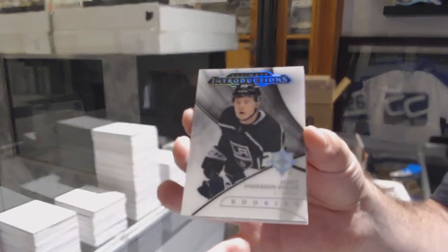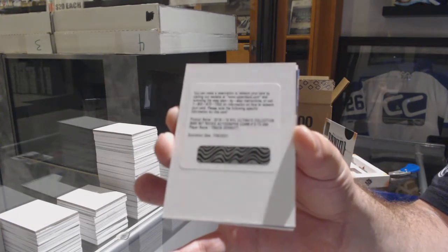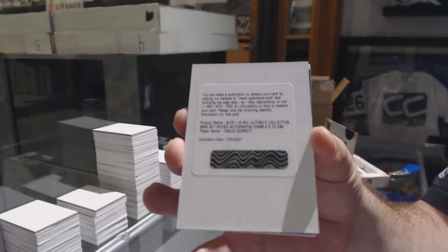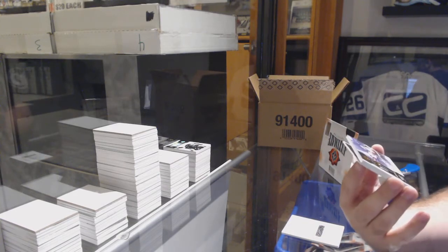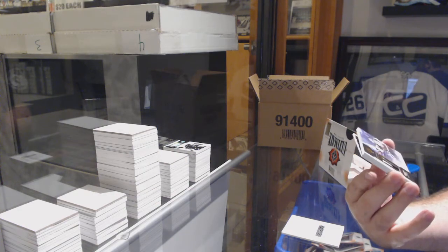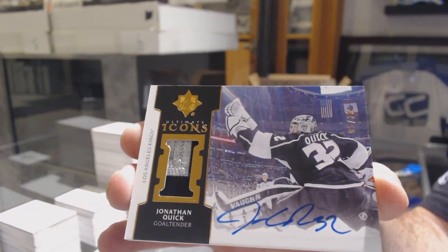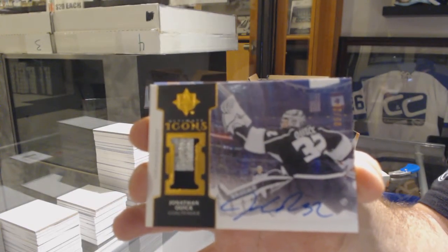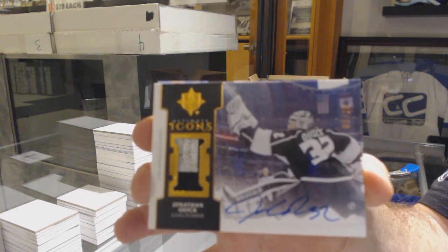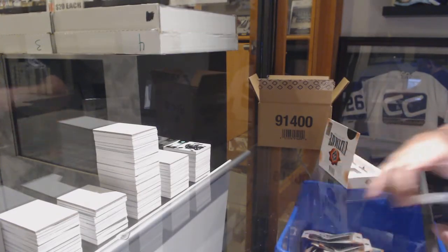LA Kings, Jared Anderson-Nolan. For the Maple Leafs, Travis Dermott. Ooh, that's cool. For the Los Angeles Kings, Icons patch auto numbered to 25, Jonathan Quick. And we've got an access of Ekblad for the Florida Panthers.